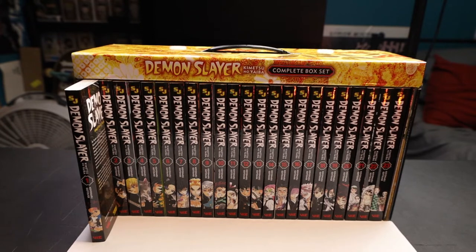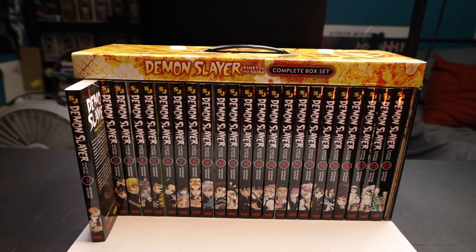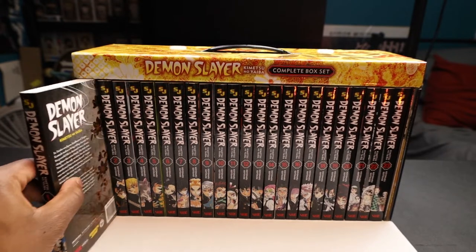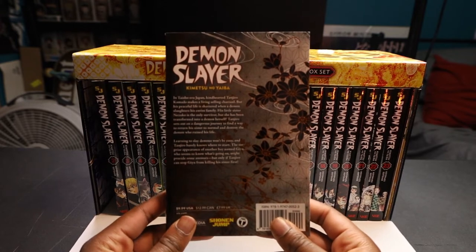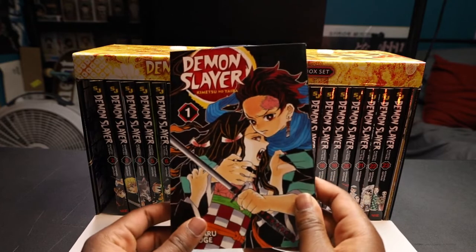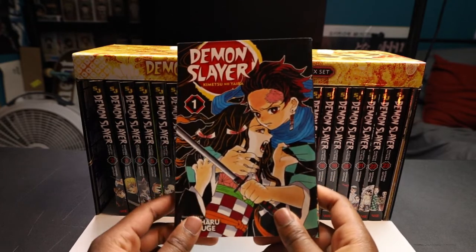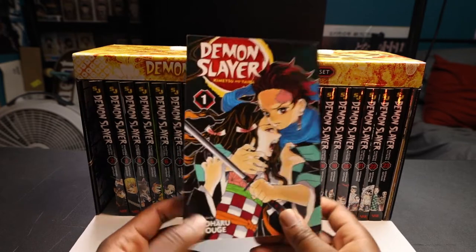Alright y'all, we are here at the second view. I already got the first volume prepped out a little bit because, as y'all know, if you've ever fumbled around with box sets, trying to get these mangas out isn't the easiest thing to do and I didn't want it to look sloppy. Here we go with the back of volume one — look at those flowers, very beautiful. And here we go with the cover: we got my boy Tanjiro and his sister Nezuko on the front.